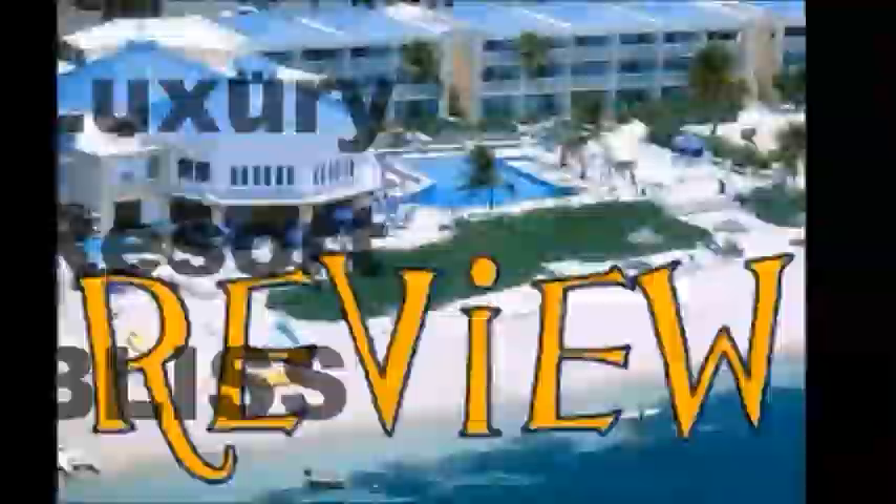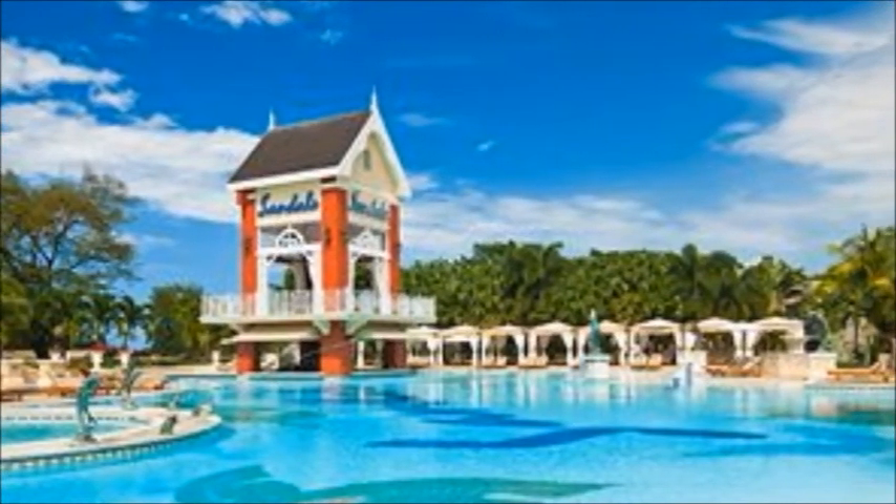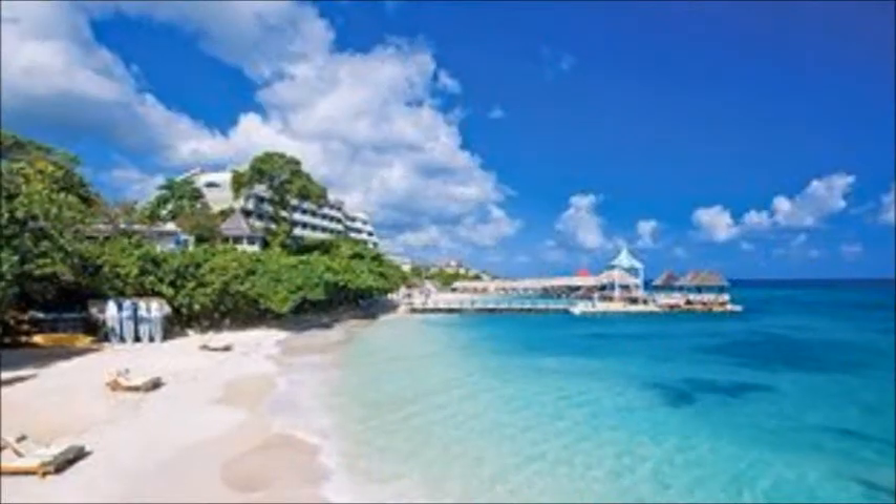Welcome to Resort Reviews by ElectroResortBliss.com with our resort expert Ricky. Hi, reviewing Sandals Riviera.